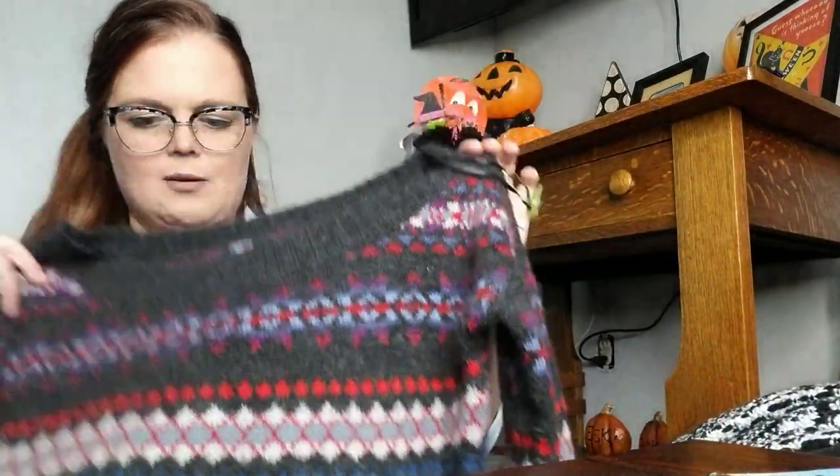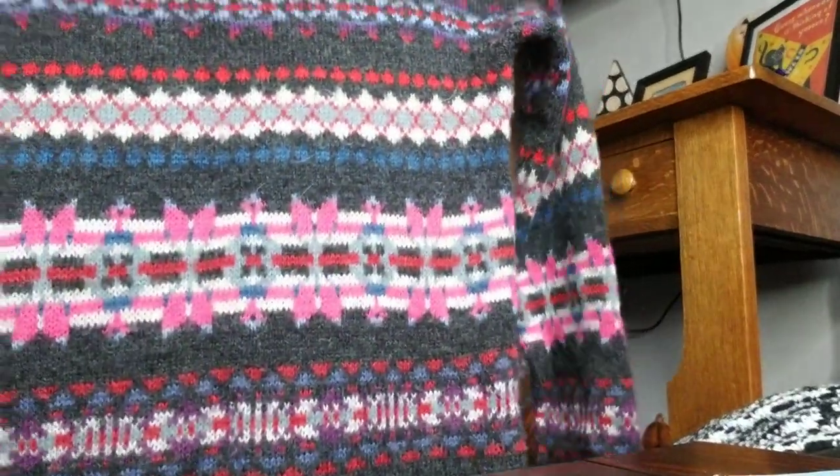This is another Abercrombie sweater — I bought it. It is not new, but it's like new. It was half price, so I bought it. Size small, really soft. I thought it was cotton, but it's actually 73% wool. Wait — this is not Abercrombie, it's American Eagle, which is on the same level. But it is wool and it feels pretty soft.